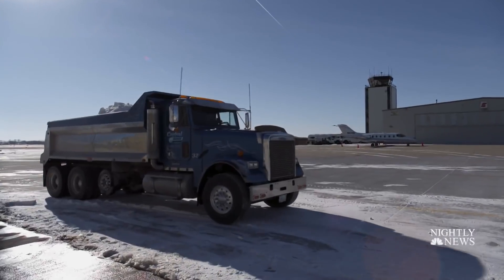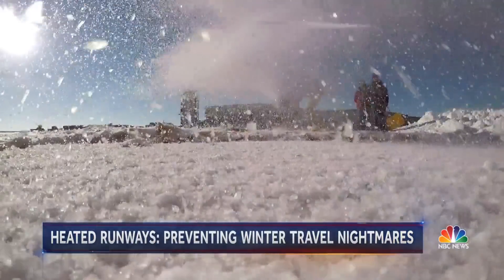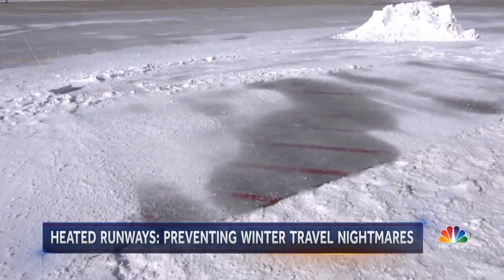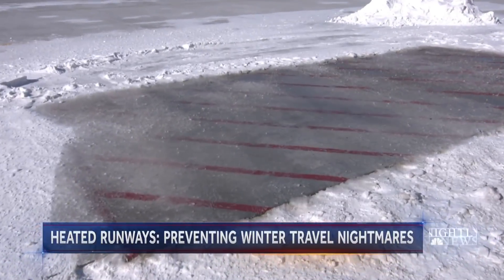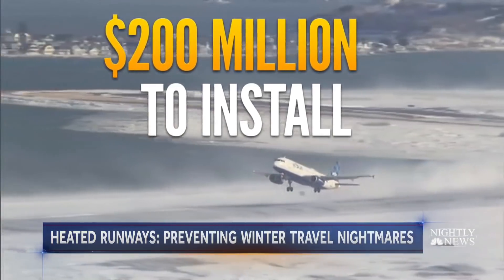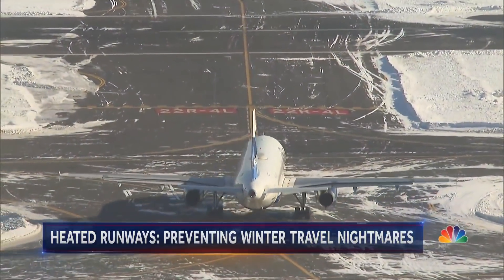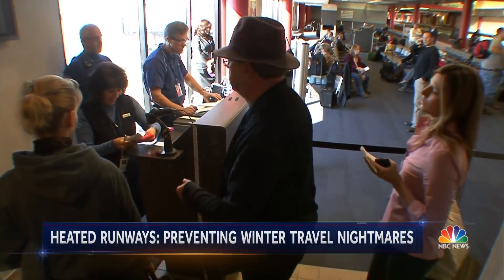If snow hits the unheated surface, it turns to ice — over on the heated runway, it melts. It even works when the entire runway is blanketed with snow, instantly melting, taking less than 10 minutes to turn into water. So how much does it cost? $200 million to install at most airports, but researchers say the savings for airlines and passengers will be many millions more.